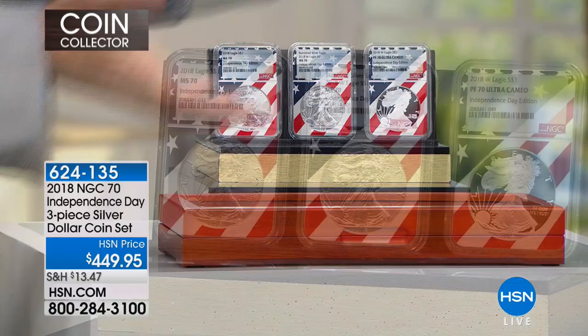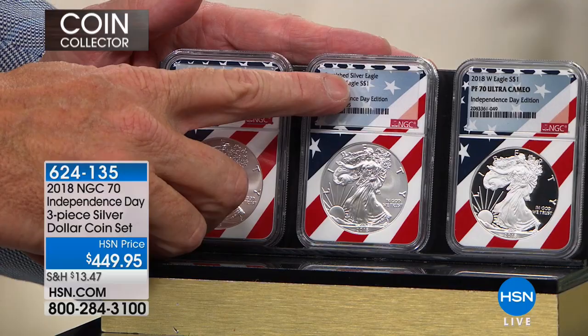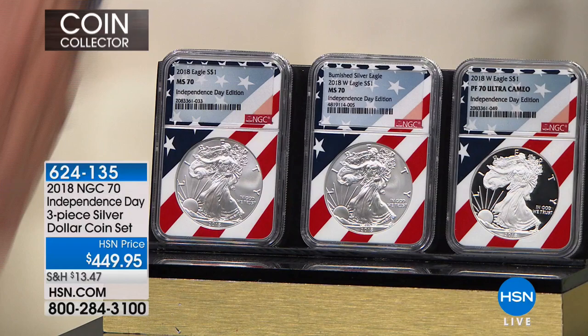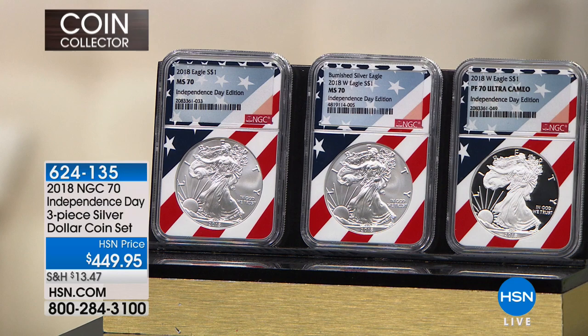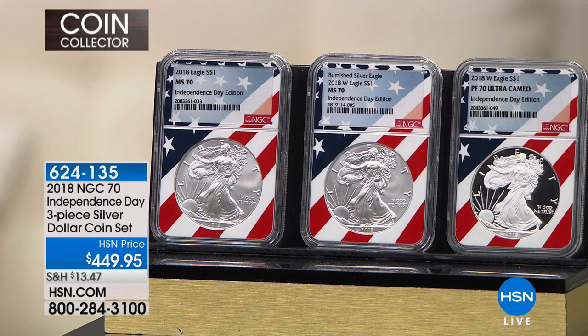So we had the Mint State 70, which I've sold for a couple of shows — about 500 and whatever of them done so far. The final mint is going to be just under a thousand because it's also included in a set. I now have the Mint State coin Independence Day edition, the Burnished coin which is the West Point Mint uncirculated coin, and the Proof coin. These coins are only being sold today. The current population of both the Burnished and Proof coins is less than 50.